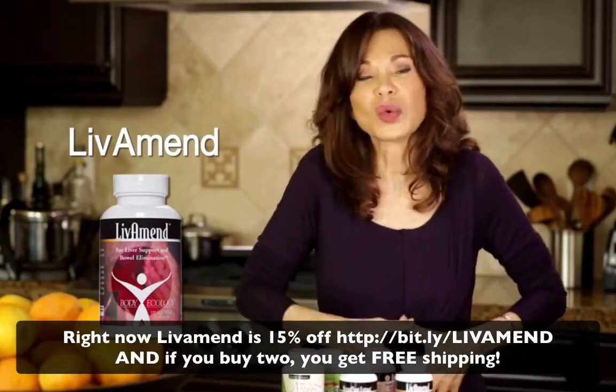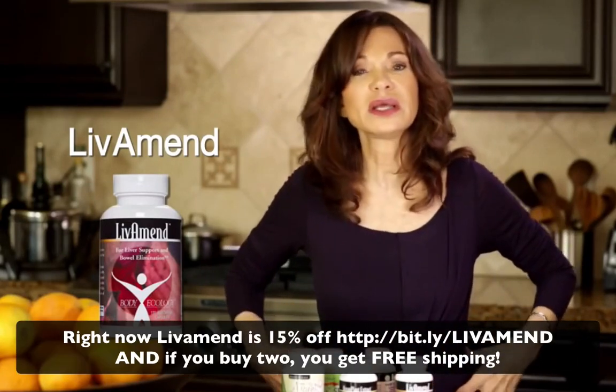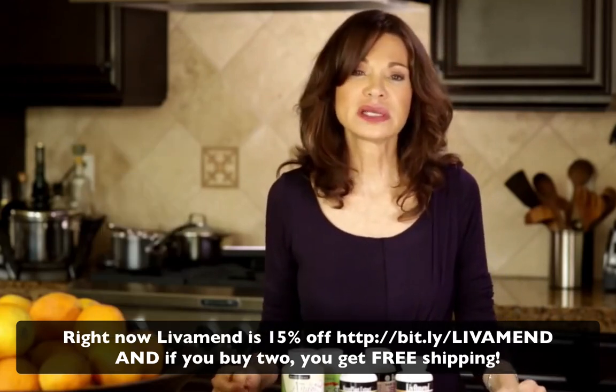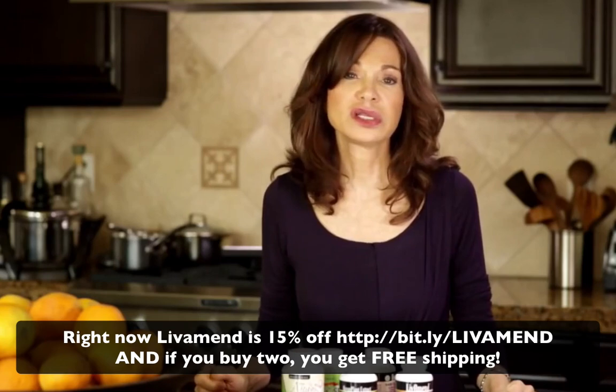The liver is a big organ that goes way across our body. It's such an important organ. I don't know if people realize that it's our major detoxification organ in the body.